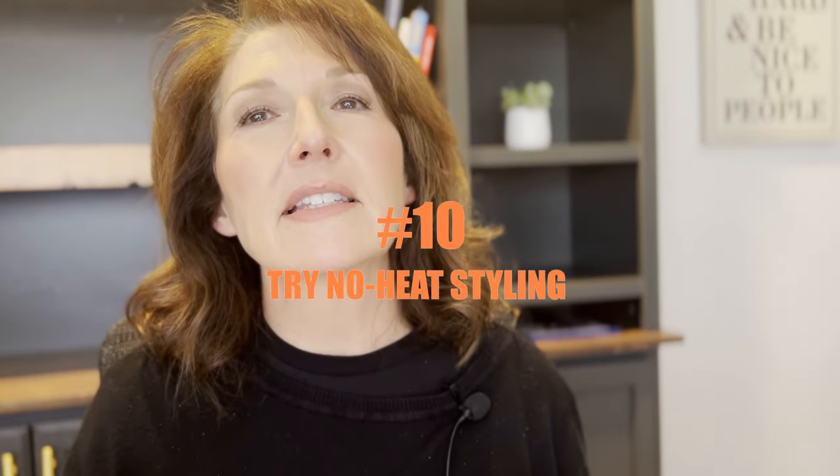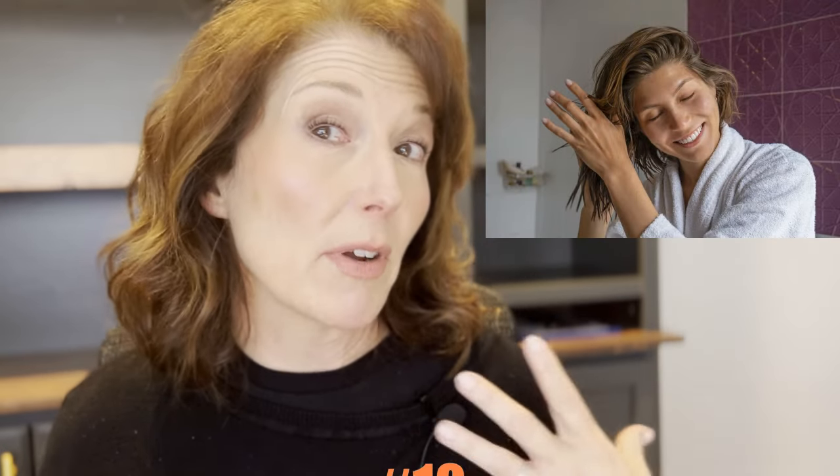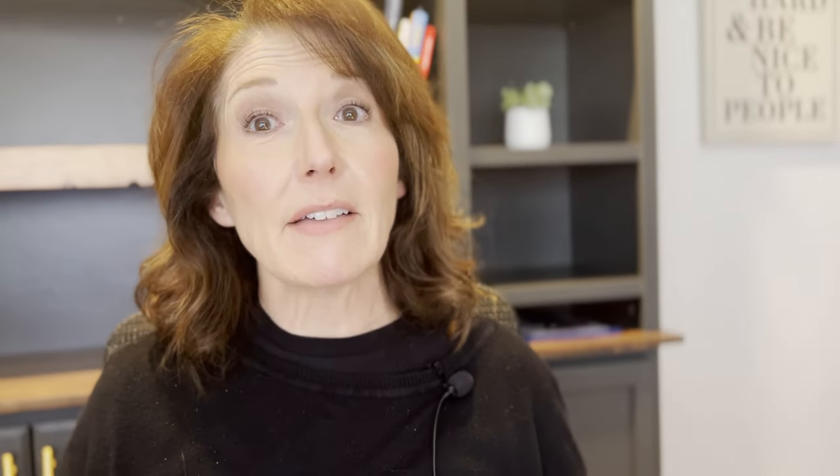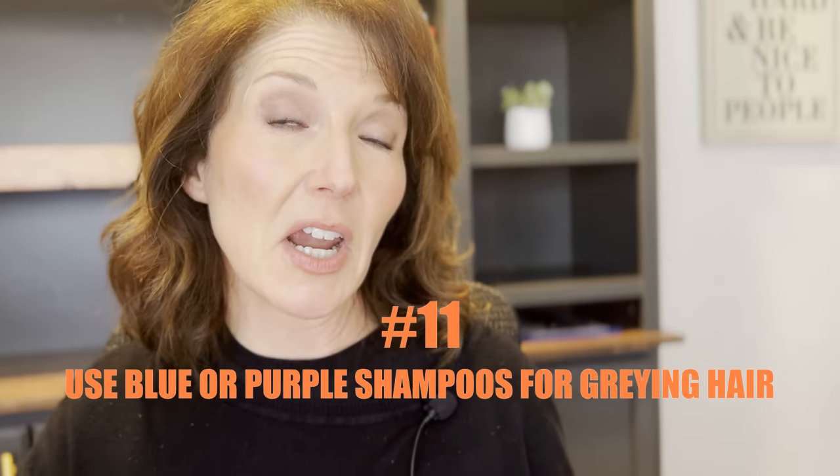Number ten, try no-heat styling. Try maybe putting braids in your hair and sleeping on them — but don't sleep with wet hair. Maybe just let it air dry. Try to go with no heat. Number eleven, use a blue or purple shampoo if your hair is silver or gray. It'll get all the brassiness and yellow out.